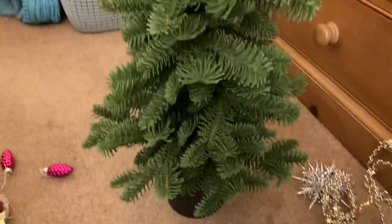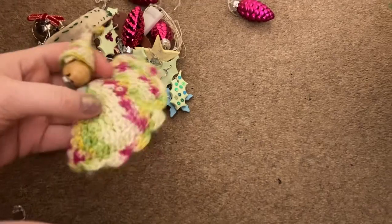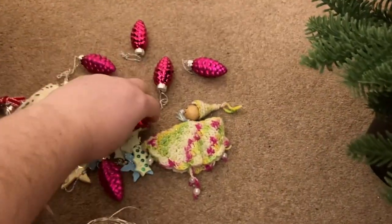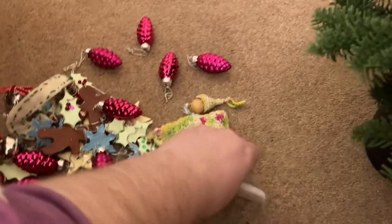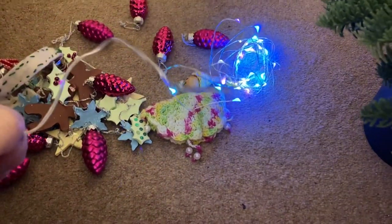Now I'm going to make this tree magical and fairy-like with the little trimmings that I've got to go on it, including this little angel I made whose hat is falling off. First things first, I'm going to put these little tiny lights on it. Hopefully they will still work. Oh yes, they do!